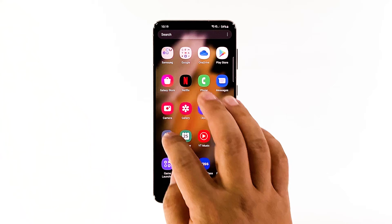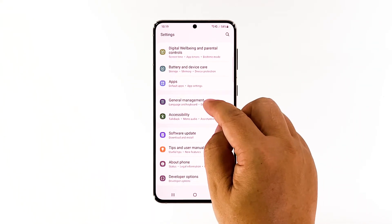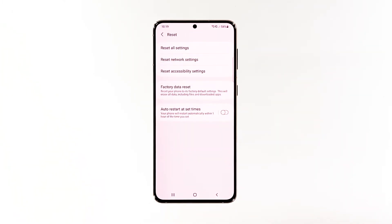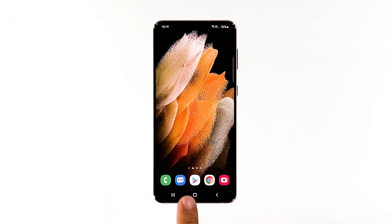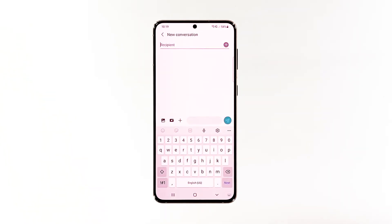Open the settings app on your phone. Scroll down and tap general management. Tap reset to view the reset options. Tap reset network settings. Tap reset settings and if prompted, enter your security lock. Tap reset to proceed with the network settings reset. After you're done resetting the network services, try sending an SMS to your own number to see if the problem is fixed.